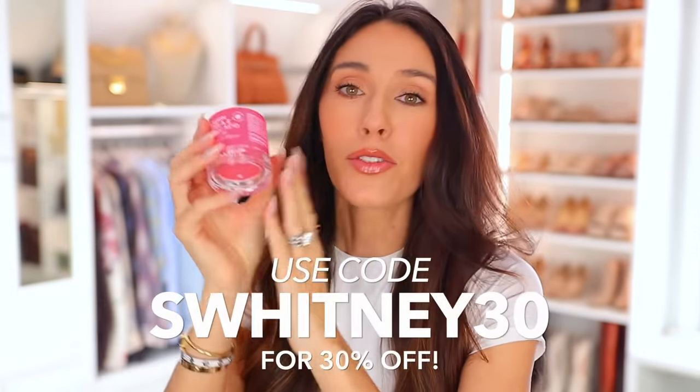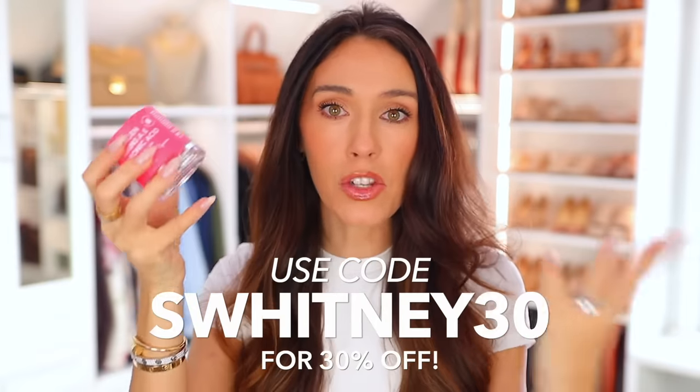This is actually a night treatment, so you could put it on before bed and it'll work overnight. I would say it's like a 10 times better version of the Laneige lip sleeping mask — way better. This video is not sponsored by Marais, but I did get a code from them for another video, so if you want to get 30% off on Amazon, you can use that code.